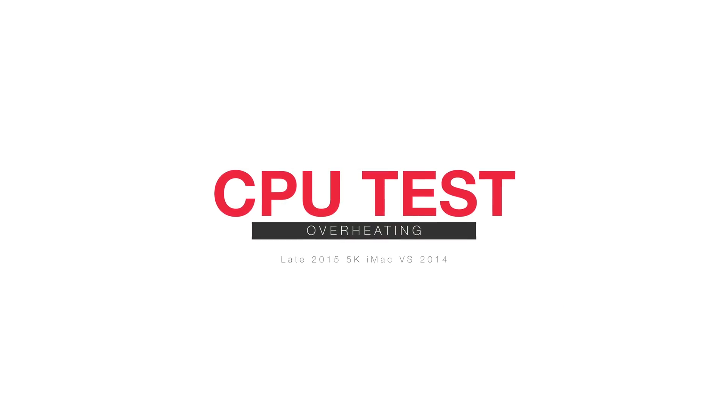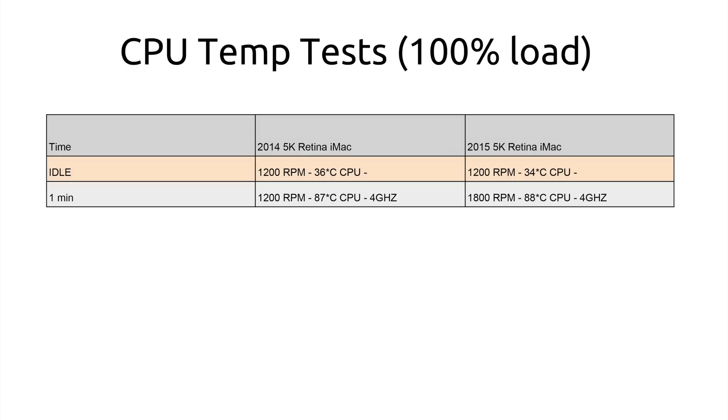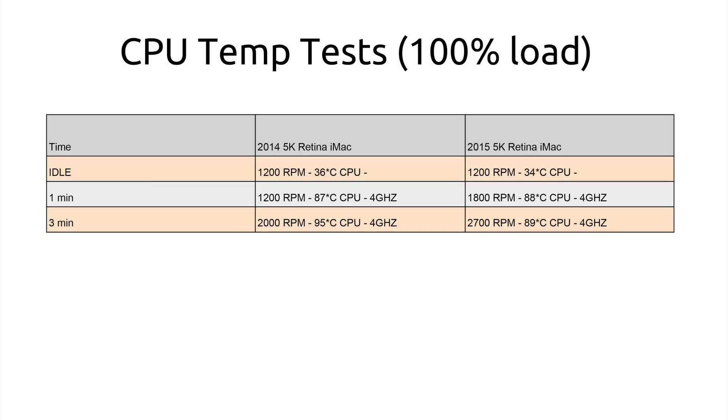The CPU test I ran is converting H.265 files to ProRes, which pushes the CPU to 100%. Looking at the chart, at idle the new CPU runs slightly cooler. At about the one-minute mark, both computers are at about the same temperatures. Interestingly, the new iMac is already running the fan at 1800 RPM instead of 1200, which is the idle setting. At the three-minute mark, the older version ramps up to 2000 RPM but the CPU gets up to 95 degrees Celsius. The new iMac is already at 2700 RPM and at 89 degrees, so the temperature hasn't really changed.